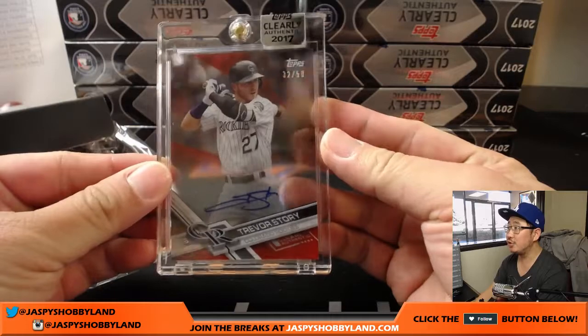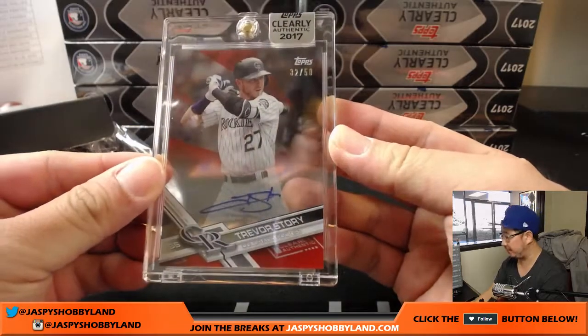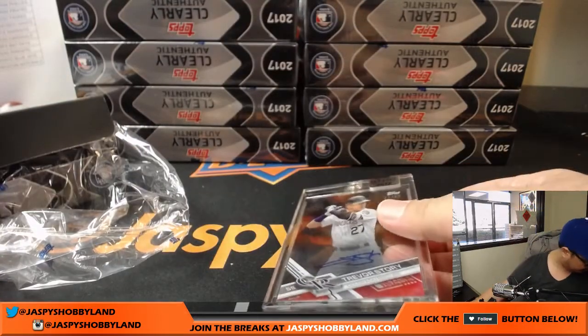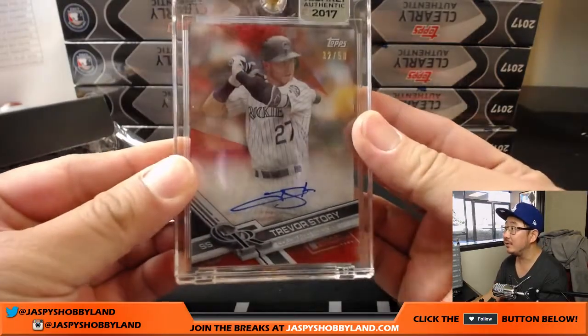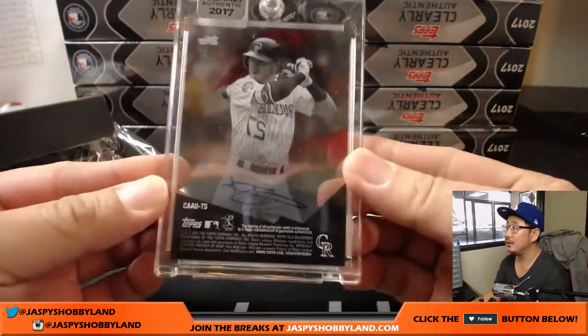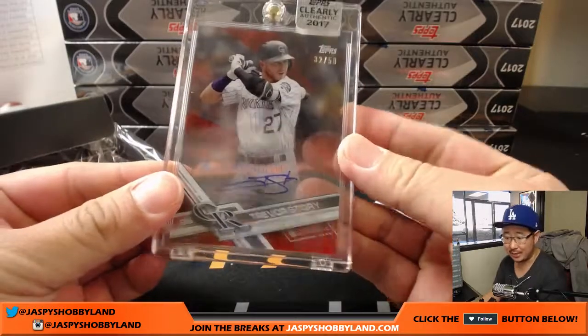Next one is Trevor Story, 32 out of 50. If you look at the back you can kind of see more detail. Nice Trevor Story for the Rockies — that'll go to J-Mac.